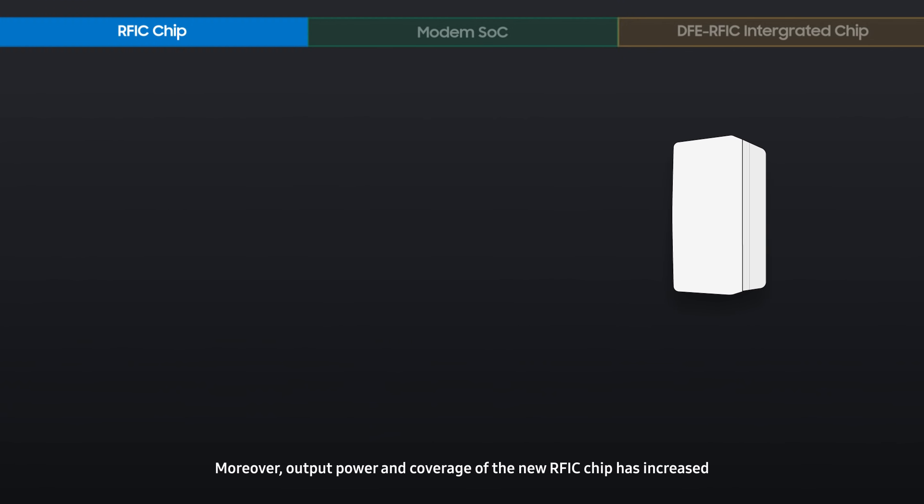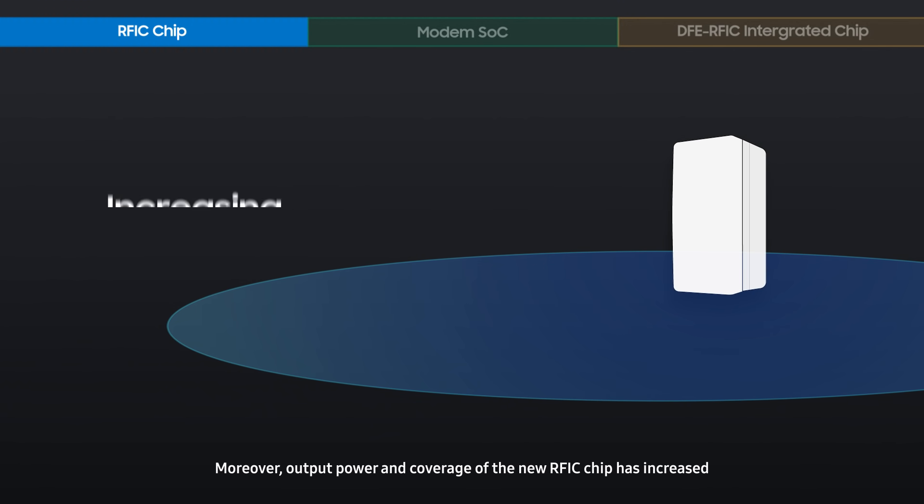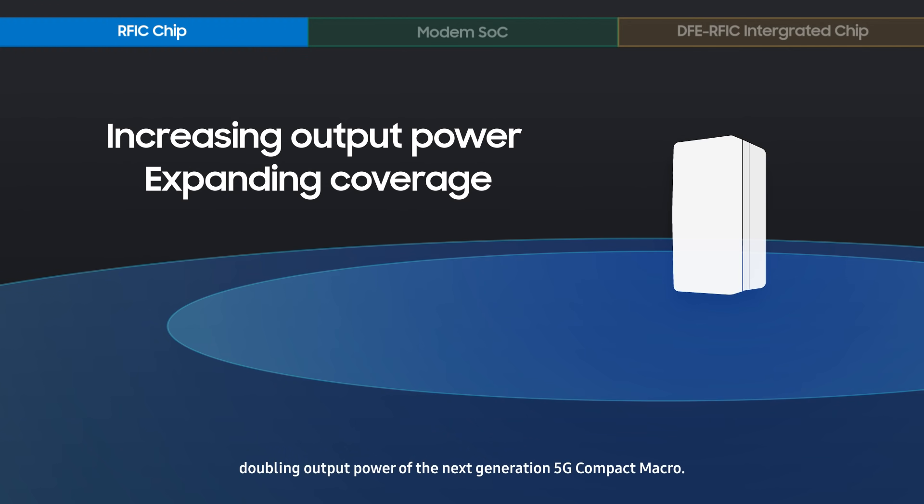Moreover, the output power and coverage of the new RFIC chip has increased, doubling the output power of the next-generation 5G Compact Macro.